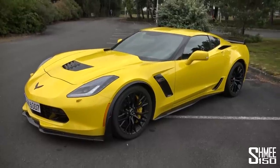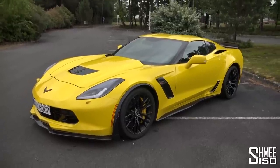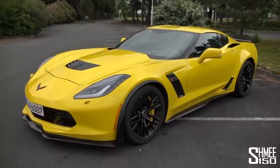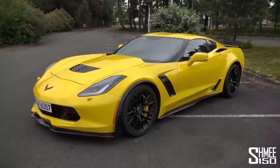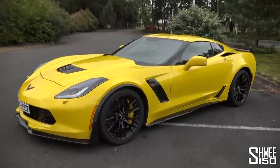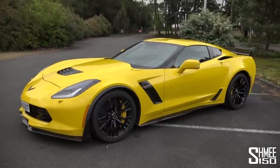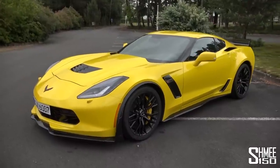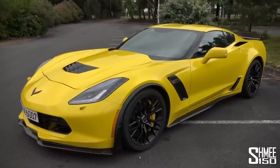The Z06 is based on the C7 Stingray but with a lot of aerodynamic wizardry, optimized for track performance. It's based around the 6.2-litre supercharged V8 engine producing 659 horsepower and 881 Newton metres of torque, which obviously gives it some pretty impressive performance figures and very quick times around the track.